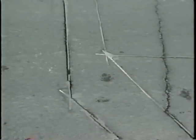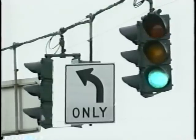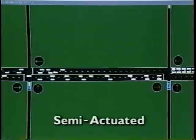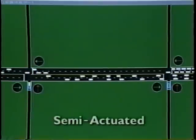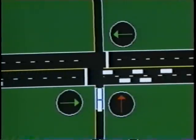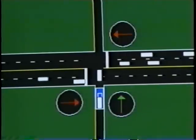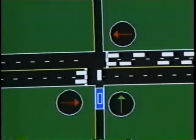An actuated signal has detectors installed in the pavement that allow the signal to detect when vehicles are present. Semi-actuated signals have detectors installed in one or more but not all of the movements at an intersection. This type of signal is most frequently used along corridors. Generally, the side streets intersecting with a main arterial have detectors so that the signal provides green time to the major movement along the corridor and changes only when vehicles are present at the side street.